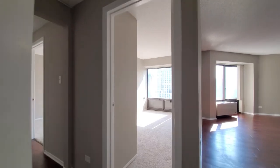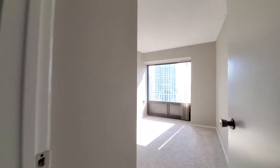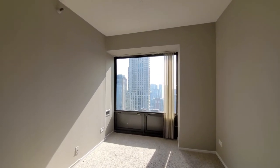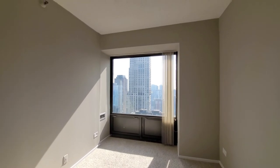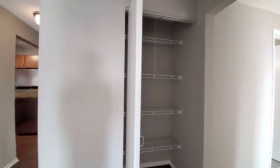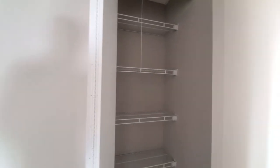Heading into the bedrooms — they're carpeted. Looking at bedroom two with a sunny view out to the south. There's a linen closet opposite the second bedroom.